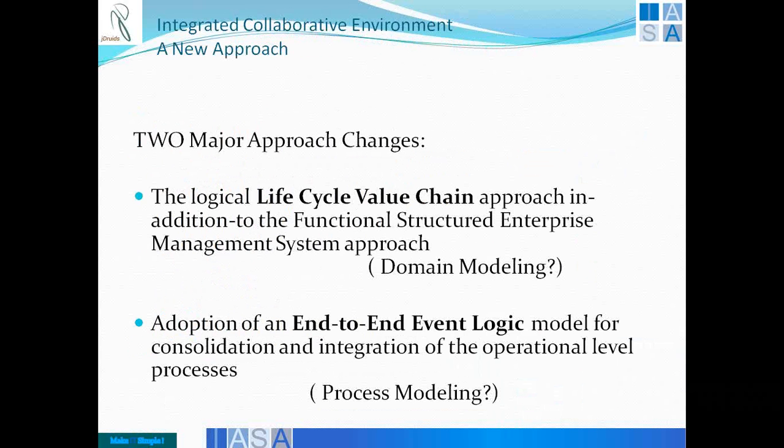We started saying at the end of part one that we must have domain modeling and logical process modeling as a takeaway in terms of technology mapping with that of business. And now we are suggesting that at the operational model level, we should define these two very clearly.